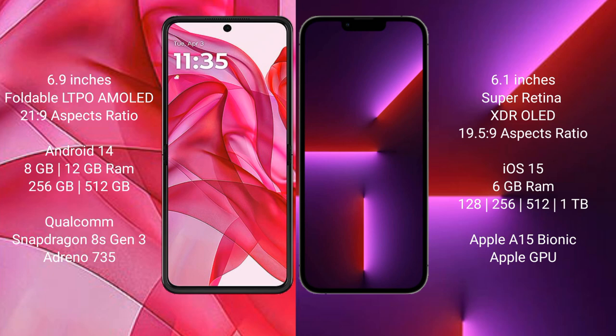Motorola Razr 50 Ultra comes with 8GB or 12GB RAM and 256GB or 512GB internal storage. It is powered by a Qualcomm Snapdragon 8S Gen 3 processor with an Adreno 735 GPU.